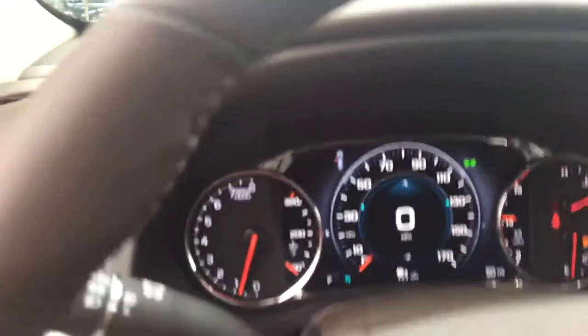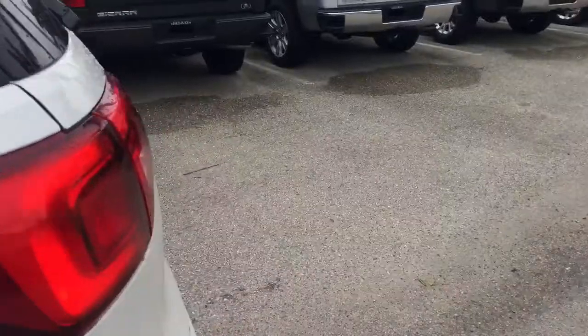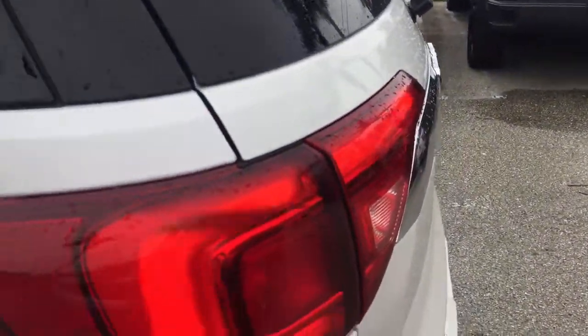Onboard computer, double panoramic sunroof, Denali stitching, beautiful captain chairs in the back, and of course the hands-free liftgate.